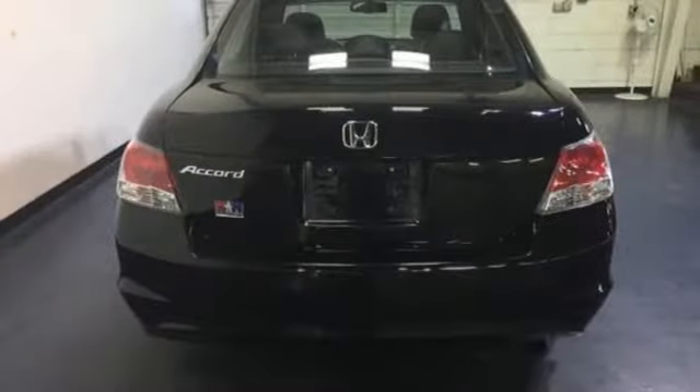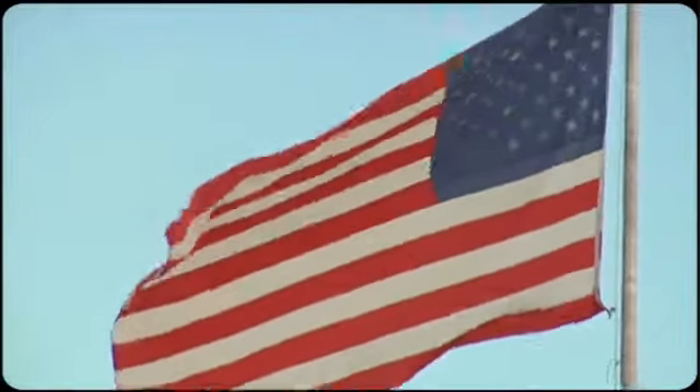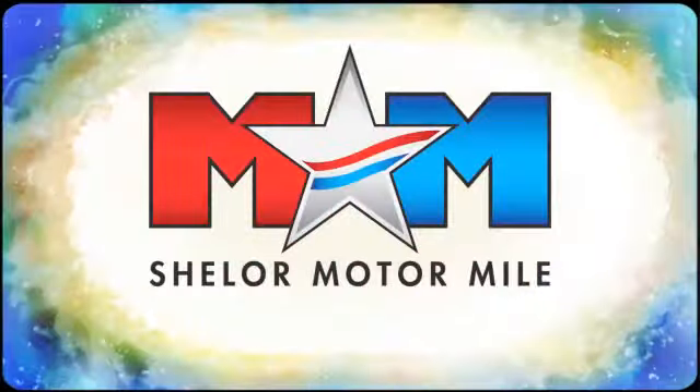Every Honda is designed with a driver in mind. Hurry in today for a test drive. Come visit us on the Motor Mile, where you're always a name and never a number.